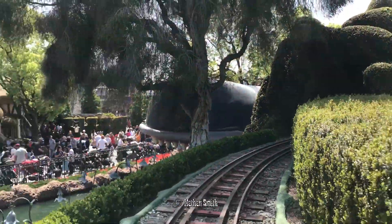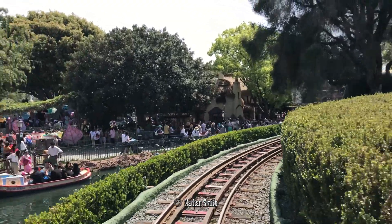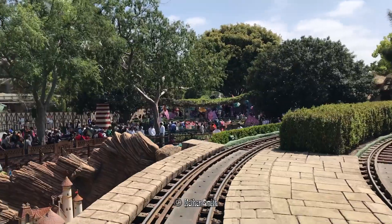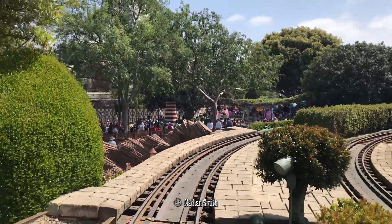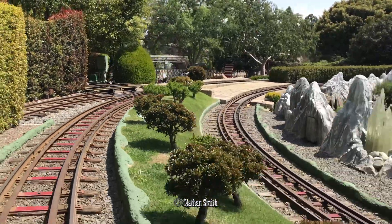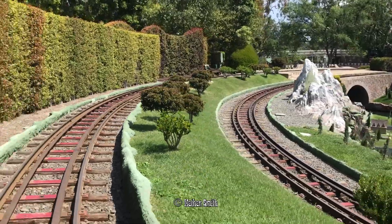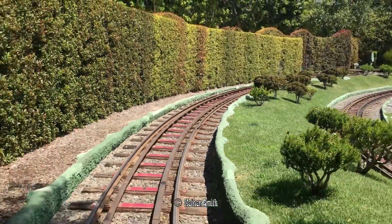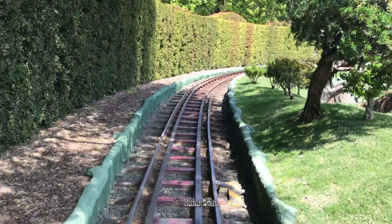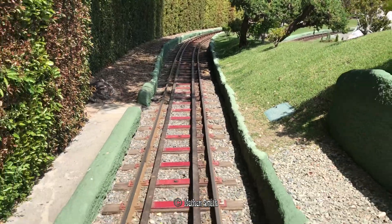Yes, that is the whale that swallowed Pinocchio. The boat ride down there is the Storybook canals, which follows roughly the same area as the train. The chain lift we are about to go up is similar to that of a lift hill on a roller coaster.